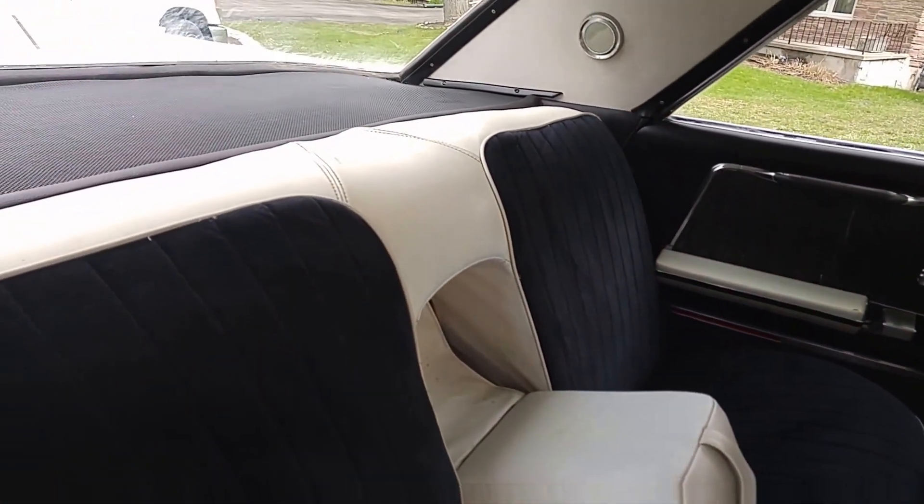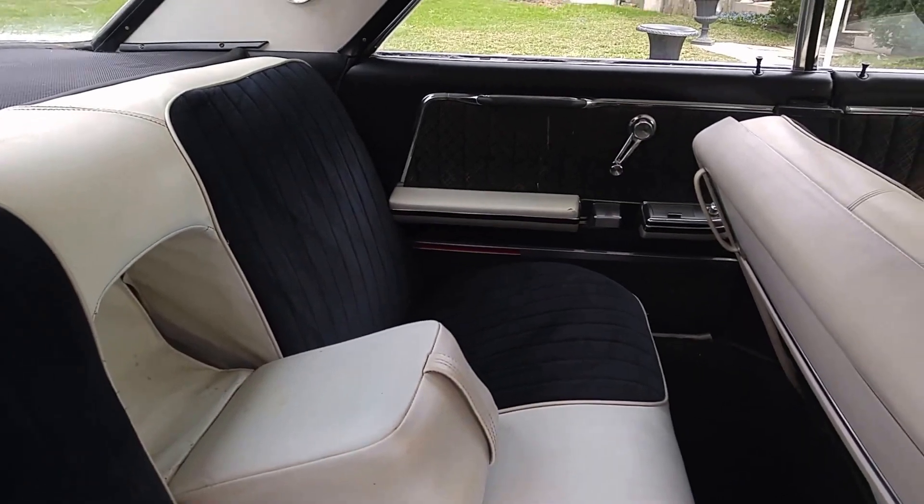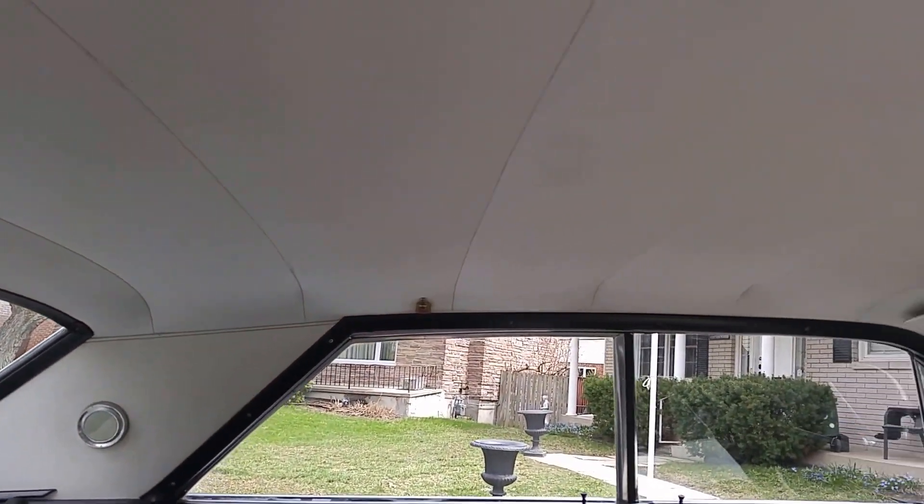Here she is. Brand new package tray, brand new back seat, headliner tight as a drum.